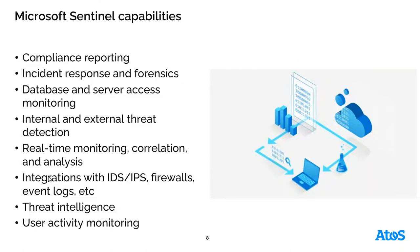Some more around the capabilities: Microsoft Sentinel can help to integrate into IDS and IPS, firewalls, and event logs. It also provides user activity monitoring — watching for anomalous behavior — as well as database and server access monitoring, keeping track of who is accessing those devices and resources within your cloud environments.